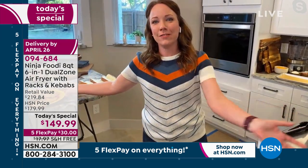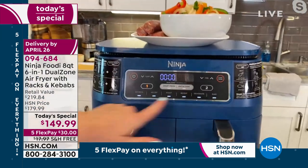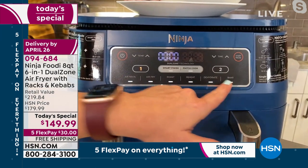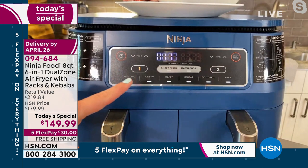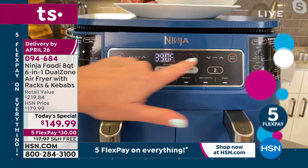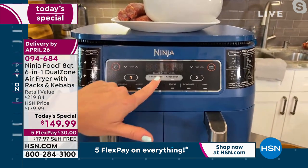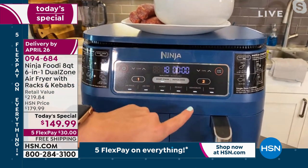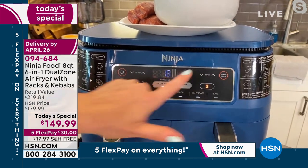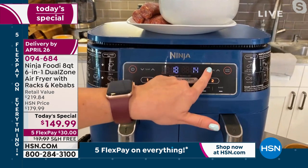Look at how nonstick that basket is — it'll be so easy to clean up. You can cook your protein and vegetables, steak and potatoes, or fish and chips. I love that you can cook two different things at two different temperatures and have them both finish at the same time. Let me show you how to set this up with the sausage and peppers. Here's your panel — you have six different functions: air broil, air fry, roast, reheat, dehydrate, and bake. You've got basket one and basket two. For the sausage, I'll hit basket one and air fry, set it to 390 degrees for 18 minutes.